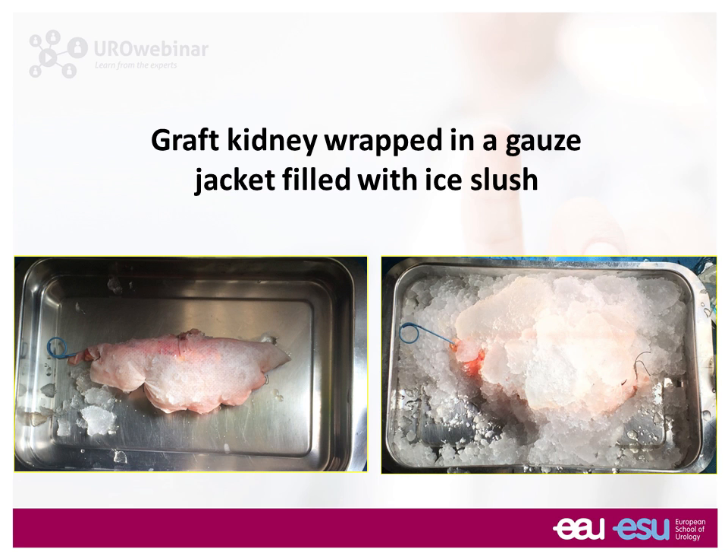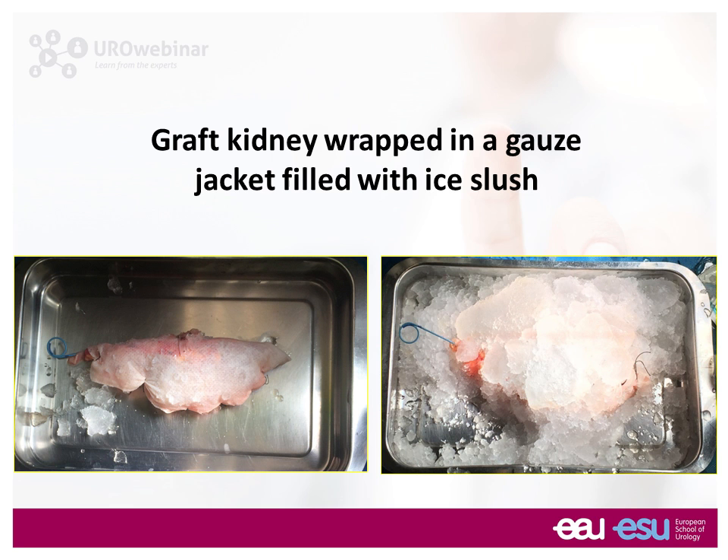When we do this robotically, we insert the kidney inside the abdominal cavity transperitoneally and then close the abdominal cavity, which results in a high temperature — around 38 degrees — that we're not used to in an open procedure. I'll show you later how to lower the temperature inside the abdomen so we can keep the kidney cool, at least below 30 degrees, and do the transplant successfully.